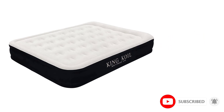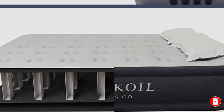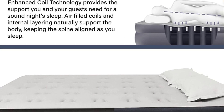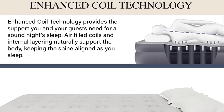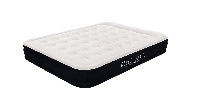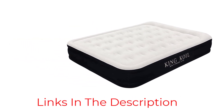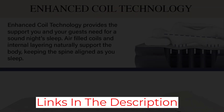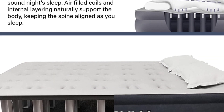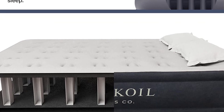While there aren't many air beds available in California king, this mattress stands out for much more than being a game-changer for taller users — it's got all the top-of-the-line features our experts look for. The bed has coils for added support, a built-in pump with a speedy two-and-a-half-minute inflation time, flocked materials on top, and a non-slip bottom.